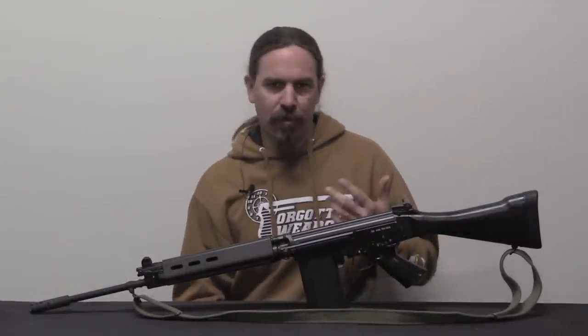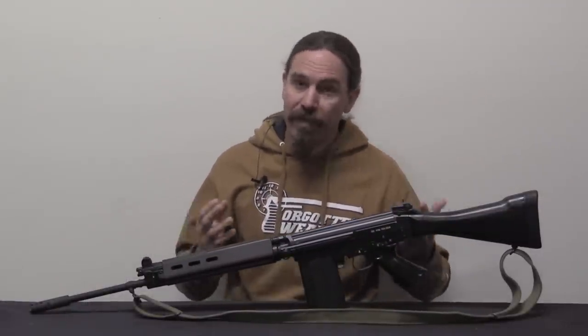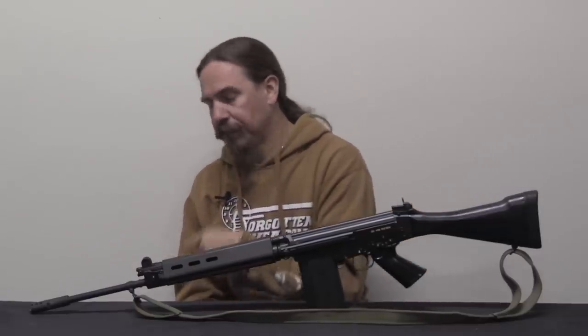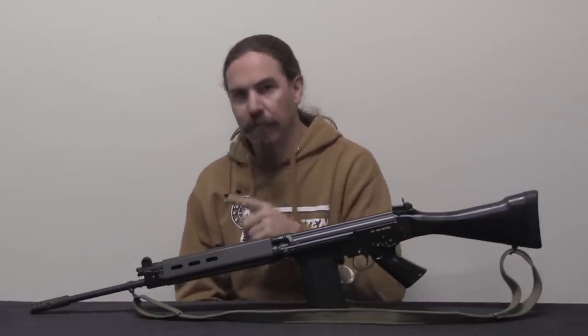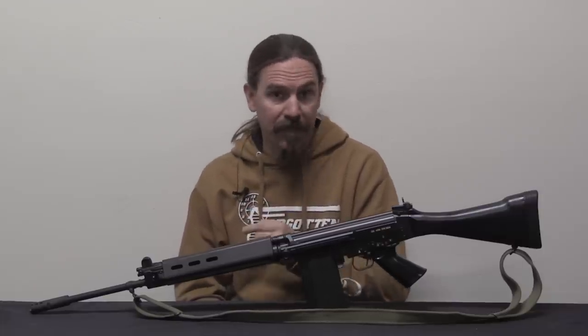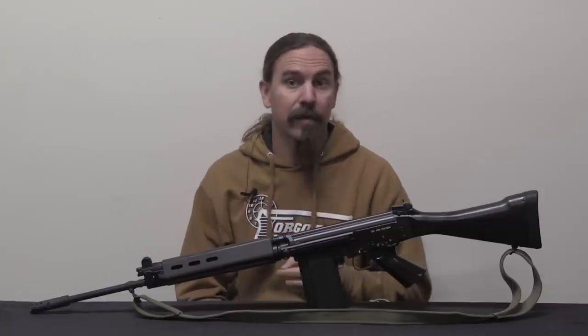So what goes into actually turning a parts kit into a complete rifle? Obviously you're going to have to replace the missing parts. Two of those are a little more complicated than the others. One of them is the barrel. The reason the barrel is complicated is that you have the gas block on it, and the gas block is press-fit in place. There are a couple of holes drilled for cross pins to hold it in the correct position.